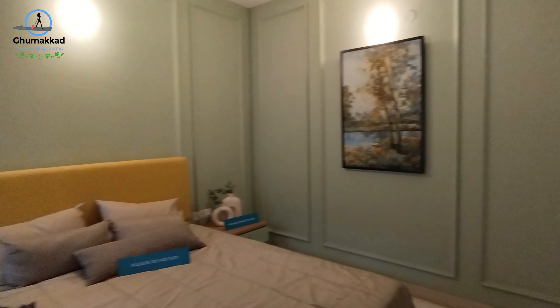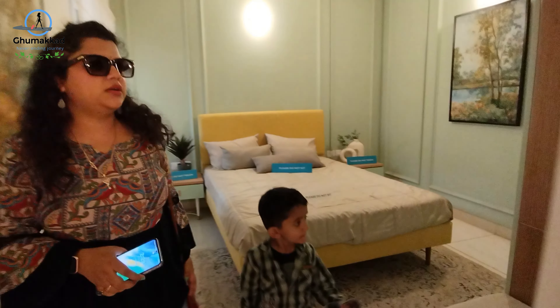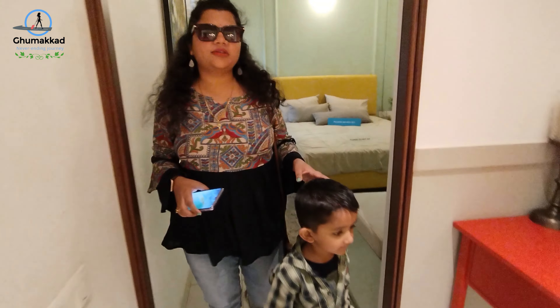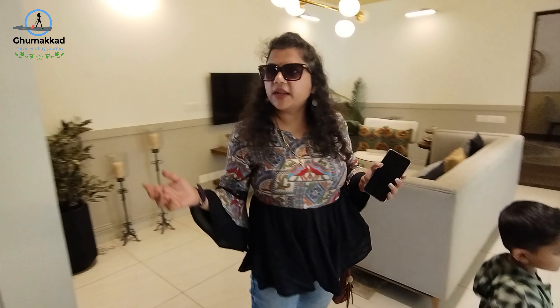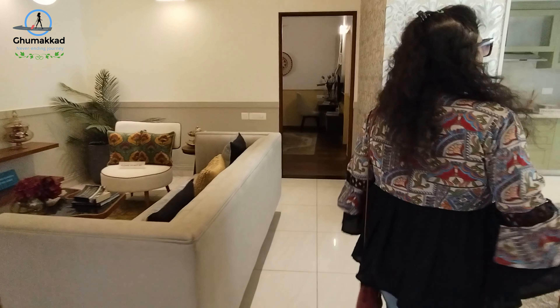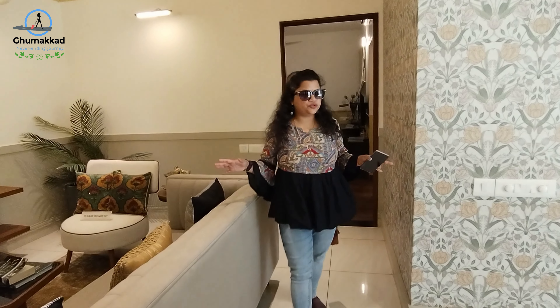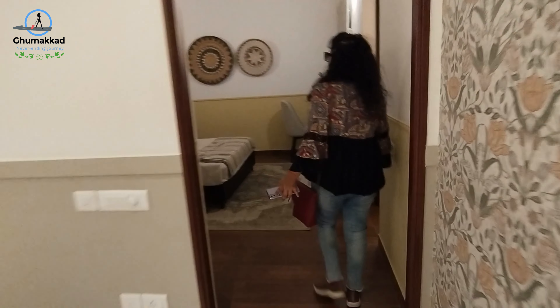So what are the dimensions for this? I need to check. Outside was not 3.5 BHK. I think it's maybe 1600 or 1700. Super built-up area is 1565 square feet. So this is above 600 — this is the apartment flat.